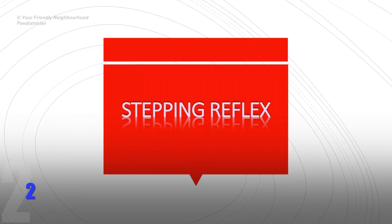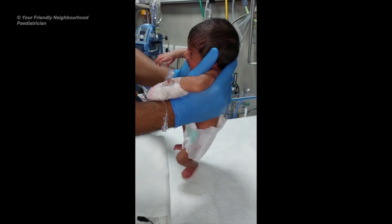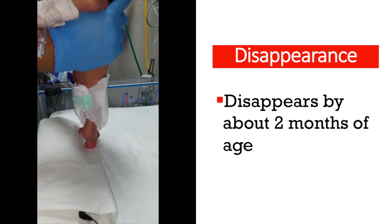The stepping reflex is also called the walking or the dance reflex because a baby appears to take steps when held upright with his feet touching a solid surface.